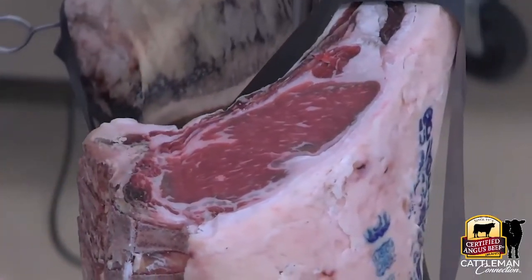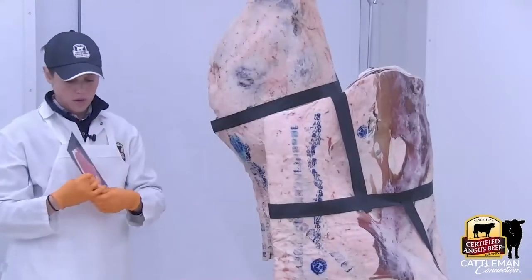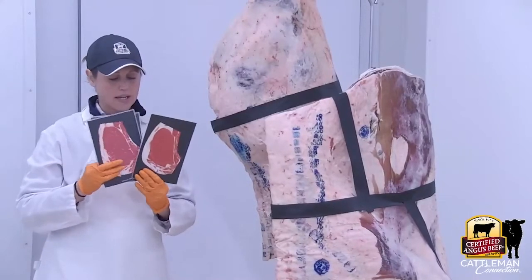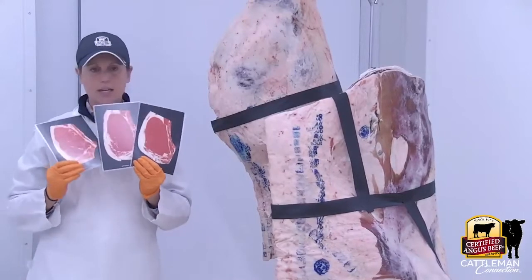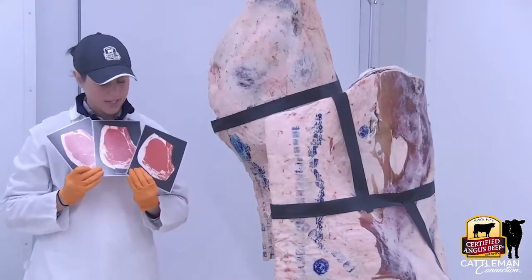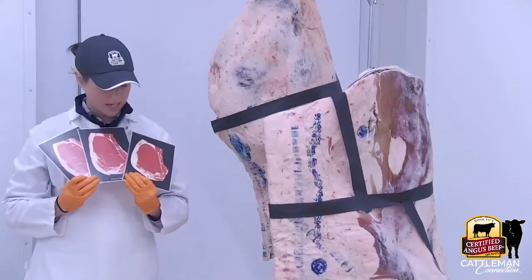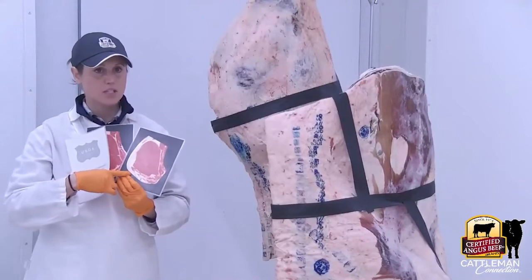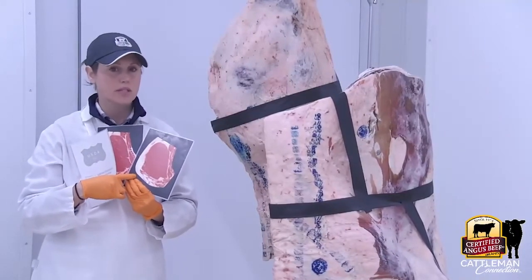The next category is choice. It's a bit different from select in that there's not just one category within choice — there are actually three categories: small, modest, and moderate. It gets more and more marbling as you move up the scale. The minimum amount of marbling for small or low choice to make it into USDA choice is the first card. Some of you may have heard of upper two-thirds choice or top choice — that would be modest or moderate in terms of marbling.